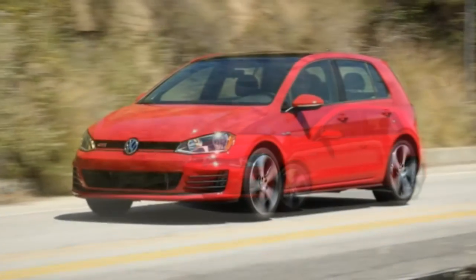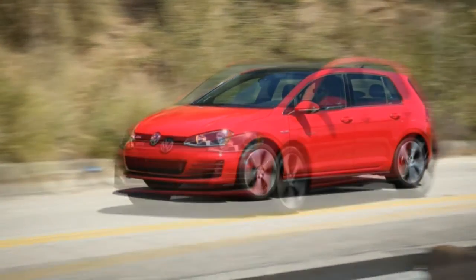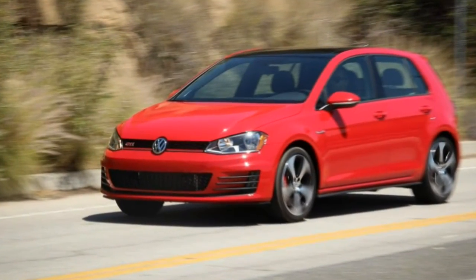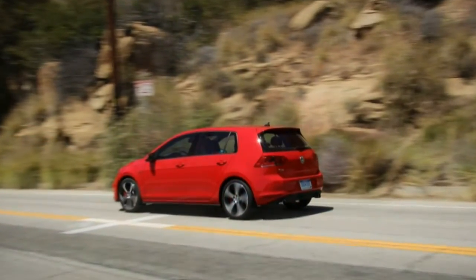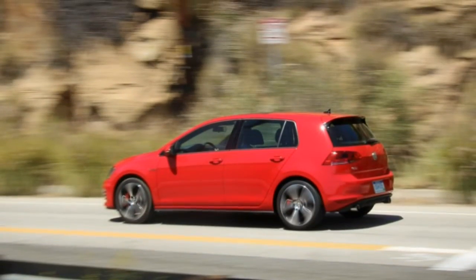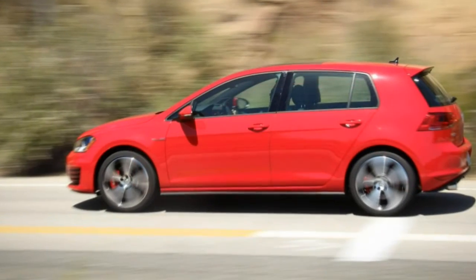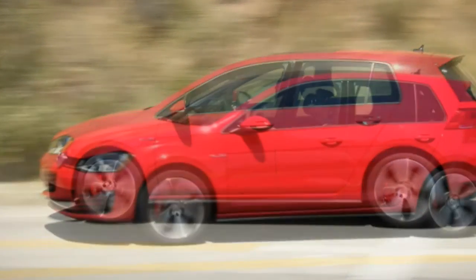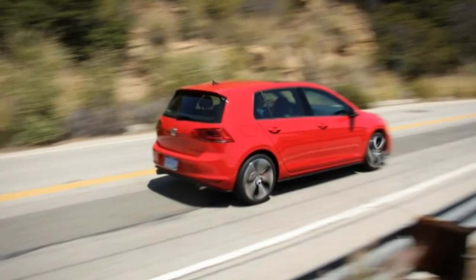Speaking of longer trips, this test involved more than just a quick jaunt to the track and back. Instead, it covered 1,400 miles, including a stint from Los Angeles to San Francisco and back, during which we grew even more appreciative of the comfortable leather-upholstered seats, interior room, and, yes, the DSG itself on the congested streets of both cities.